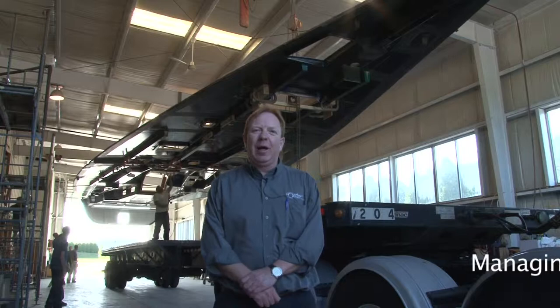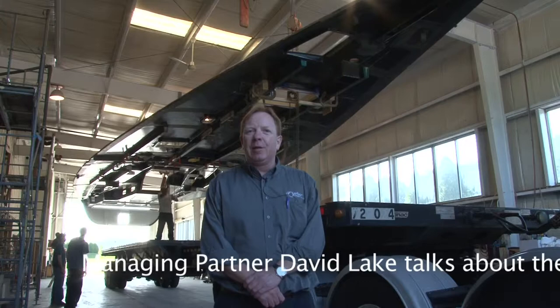Good morning. My name is David Lake. We are at Carbon Ocean Yachts in Bristol, Rhode Island. What an activity here today — it's a milestone day.